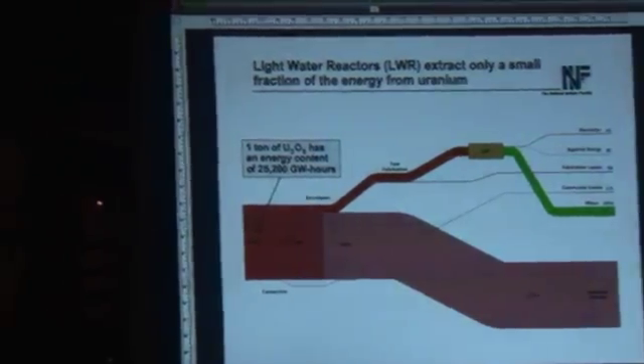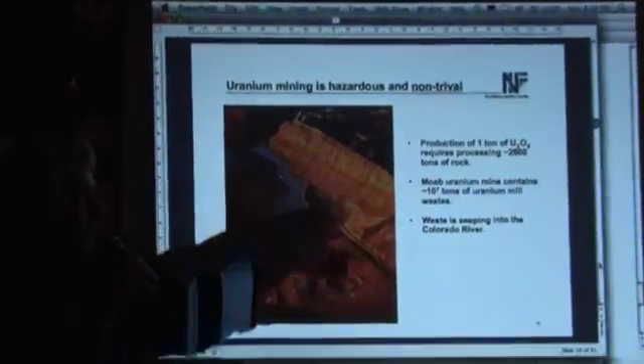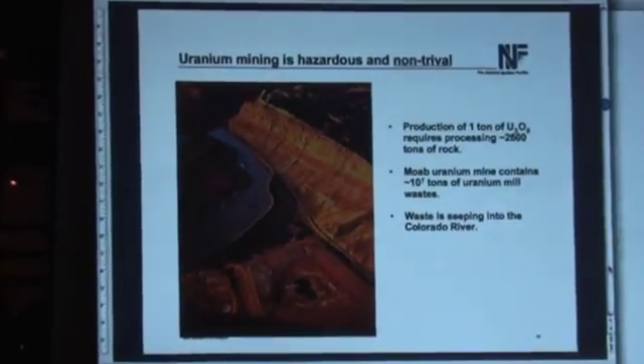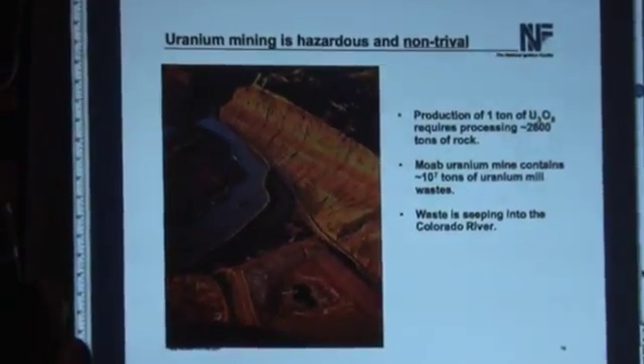Nuclear power plants are great, they work, but they're extremely wasteful in energy — because they're critical systems. And by the way, to make that ton of uranium I just showed you, you need to process 2,600 tons of rock. So it's a fairly messy and environmentally wasteful process.